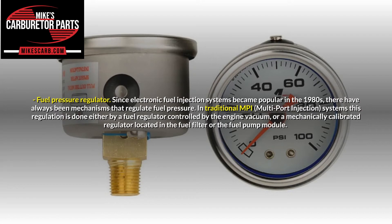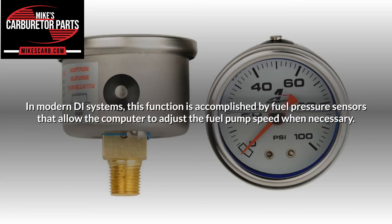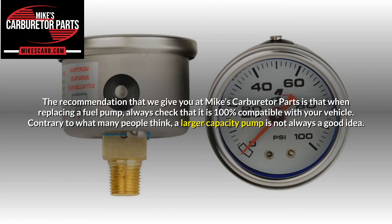Fuel pressure regulator. Since electronic fuel injection systems became popular in the 1980s, there have always been mechanisms that regulate fuel pressure. In traditional MPI systems, this regulation is done either by a fuel regulator controlled by engine vacuum, or a mechanically calibrated regulator located in the fuel filter or the fuel pump module. In modern GDI systems, this function is accomplished by fuel pressure sensors that allow the computer to adjust the fuel pump speed when necessary. When replacing a fuel pump, always check that it is 100% compatible with your vehicle.